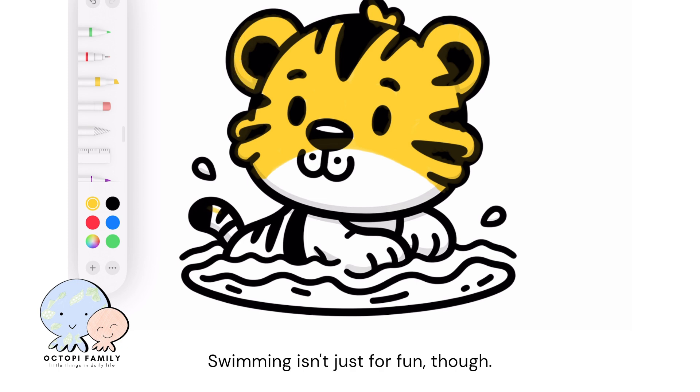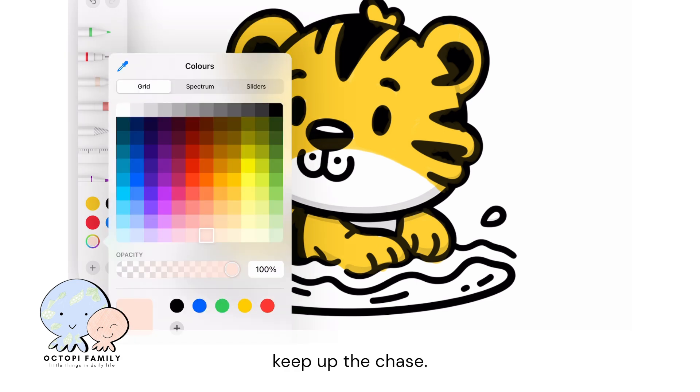Swimming isn't just for fun, though. It also helps them hunt. If their prey tries to escape by jumping into a river or a lake, the tiger can just dive in after them and keep up the chase.